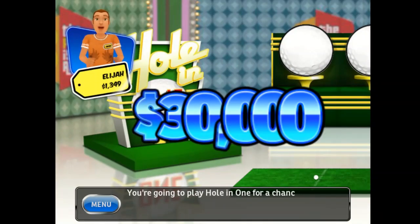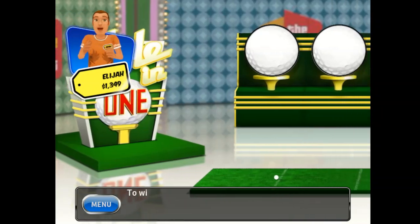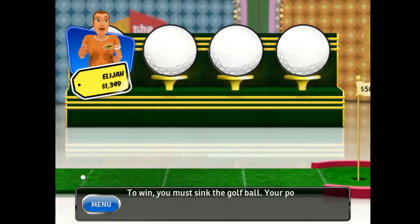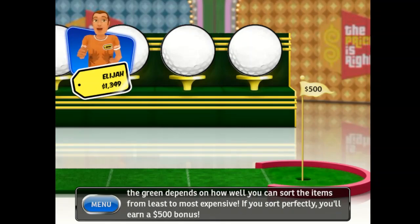You're going to play Hole in One for a chance to win $30,000! To win, you must sink the golf ball! Your position on the green depends on how well you can sort the items from least to most expensive! If you sort perfectly, you'll win a $500 bonus!